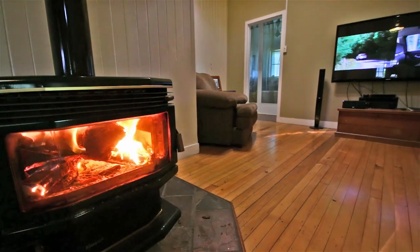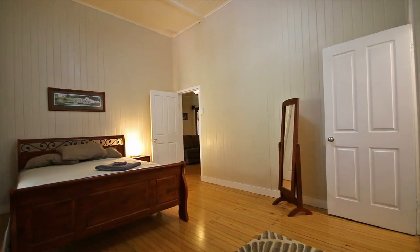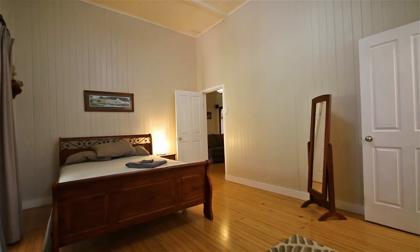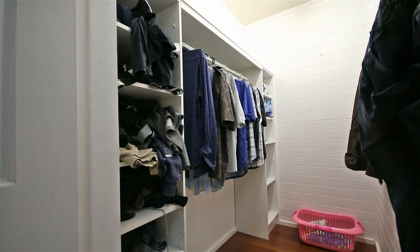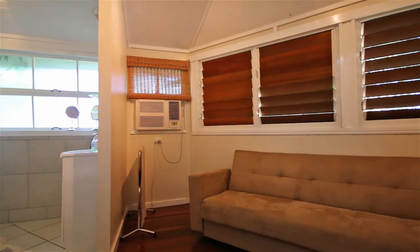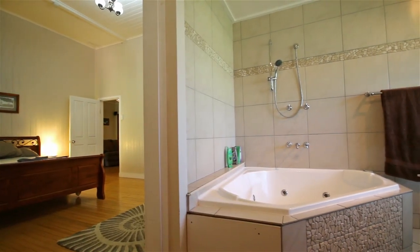This large fully restored Queenslander offers four spacious bedrooms with extra high-rate ceilings throughout. The spacious fully air-conditioned master bedroom offers a full walk-in wardrobe, its own private lounge area, and an extra large en suite with built-in spa bath.